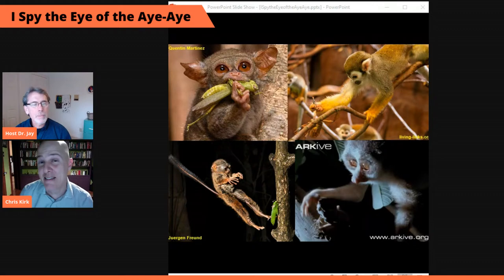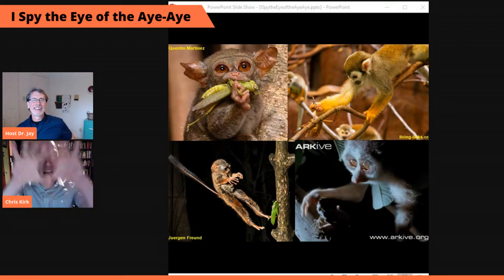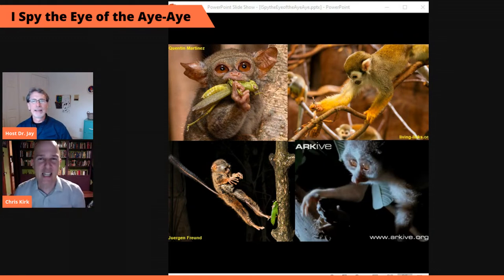In every case, primates need their forward-facing eyes and excellent depth perception to guide their hand to make that capture. The prey often doesn't want to be eaten and will try to evade. So it makes sense to have this big region of space in front of your head where you know very precisely the distance to objects. This is a feature present in all primates because it evolved a long time ago in small nocturnal predators that needed to snatch prey with an appendage.